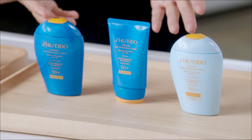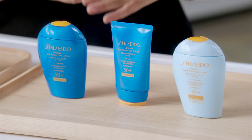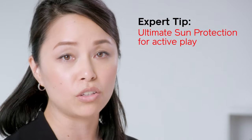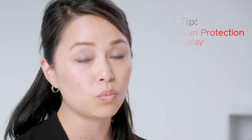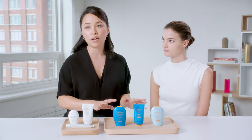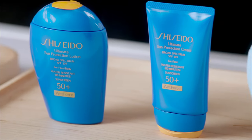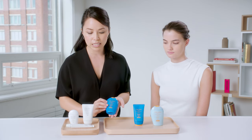The other option we have at Shiseido is our ultimate line. This has wet force technology inside of it. 'Ultimate' means we're going to be a little bit more active — so maybe if you're going to go for a swim, a light jog, and you're going to be sweating or perspiring. These are fantastic because wet force technology actually activates your sunscreen to be more protective and have a stronger bond on your skin once you've gotten wet or are perspiring.